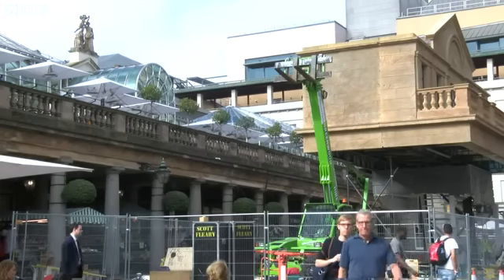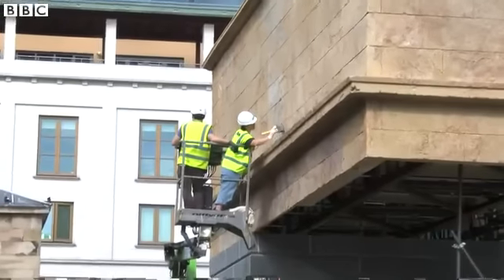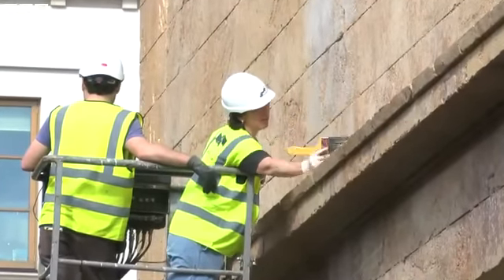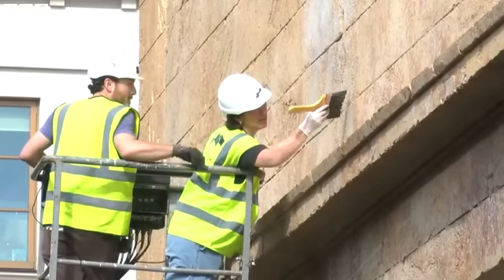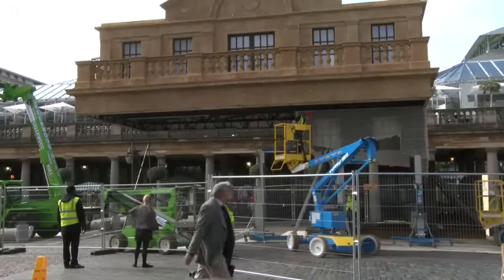This is my latest project, it's called Take My Lightning but Don't Steal My Thunder and it's here on the east side of Covent Garden Piazza and what we've done is we've created a one-to-one replica of a building on the west side of the piazza but we're in the process of creating the illusion that it's torn from its base.